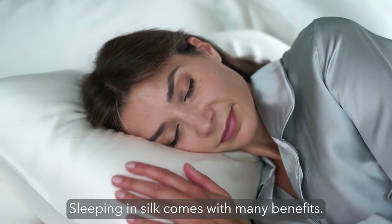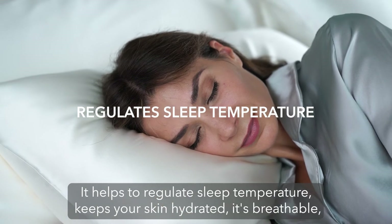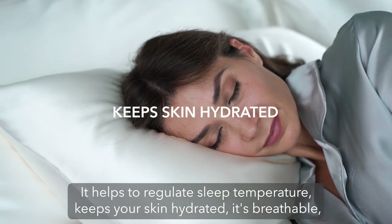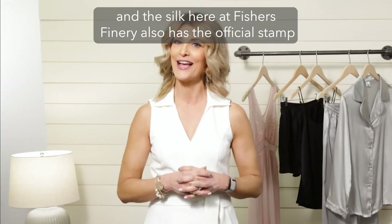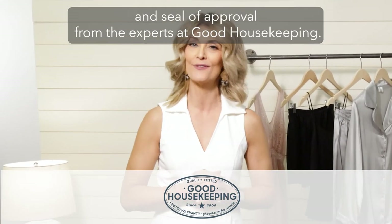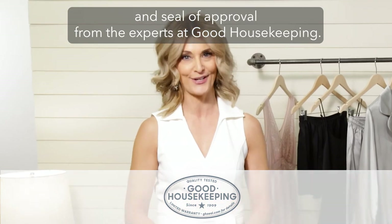Sleeping in silk comes with many benefits. It helps to regulate sleep temperature, keeps your skin hydrated, and it's breathable. The silk here at Fisher's Finery also has the official stamp and seal of approval from the experts at Good Housekeeping.